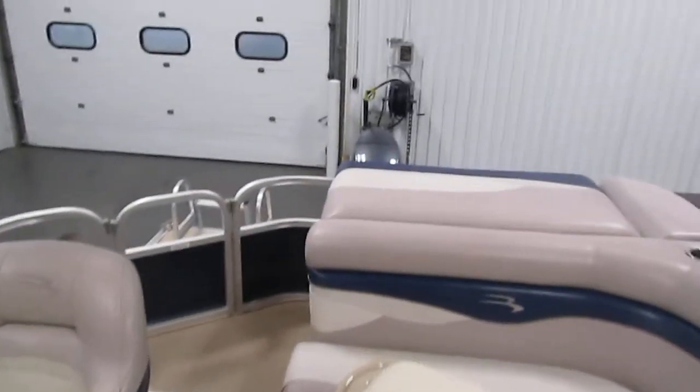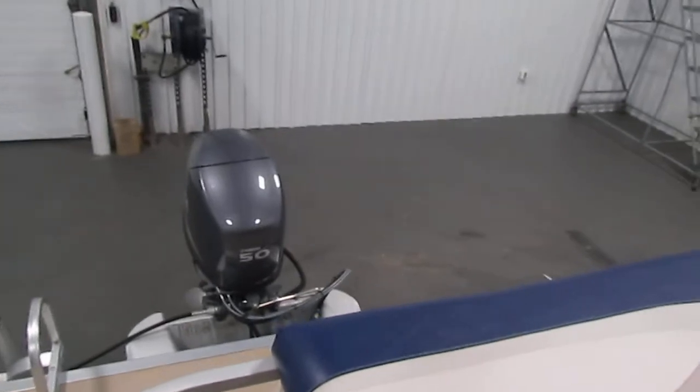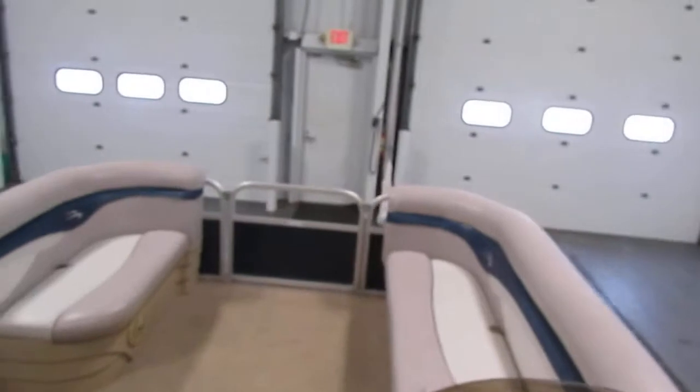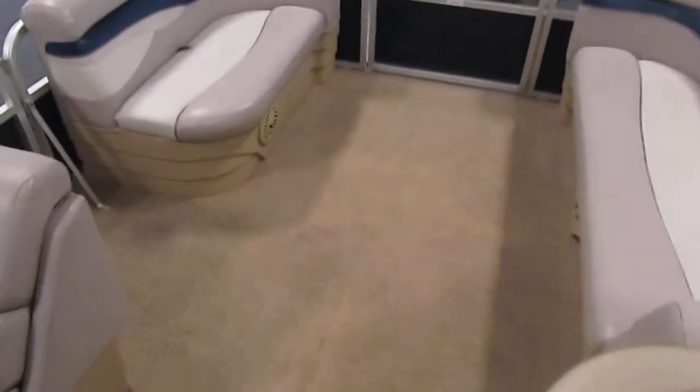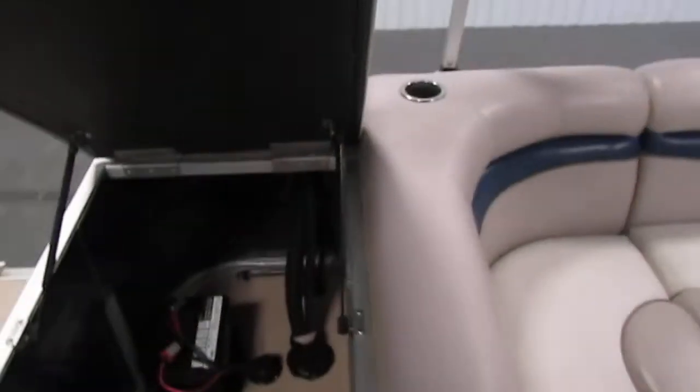It comes with a 24-gallon transom fuel tank. It has four stainless mooring cleats — two in the stern and two up front in the bow. It comes with aft vinyl floor and an aft padded sun deck. The sun deck also has under storage where the battery is.